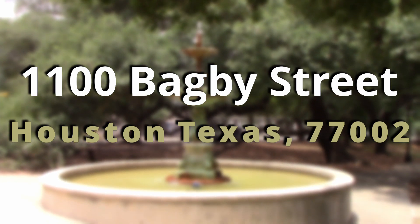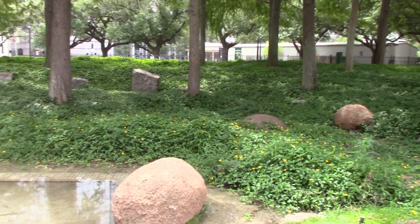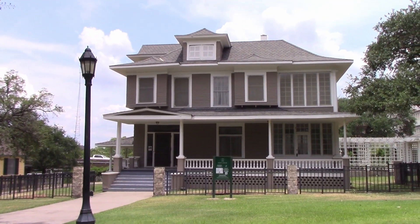The Heritage Society Museum at Sam Houston Park is located at 1100 Bagby Street, Houston, Texas 77002. And with this knowledge of the Heritage Society Museum at Sam Houston Park, are you ready to set an appointment for a tour?